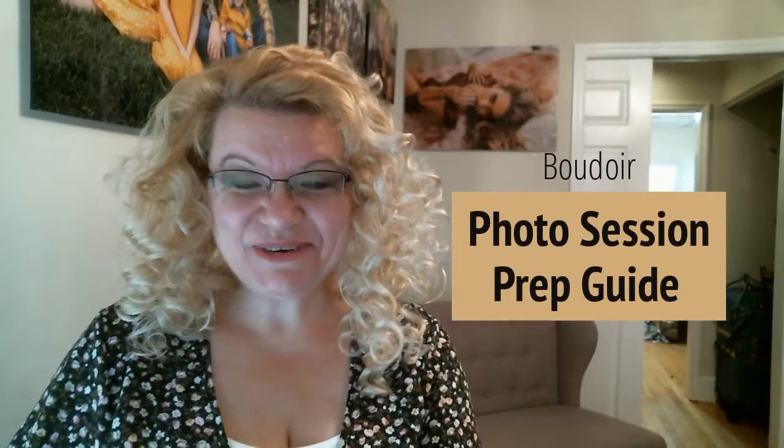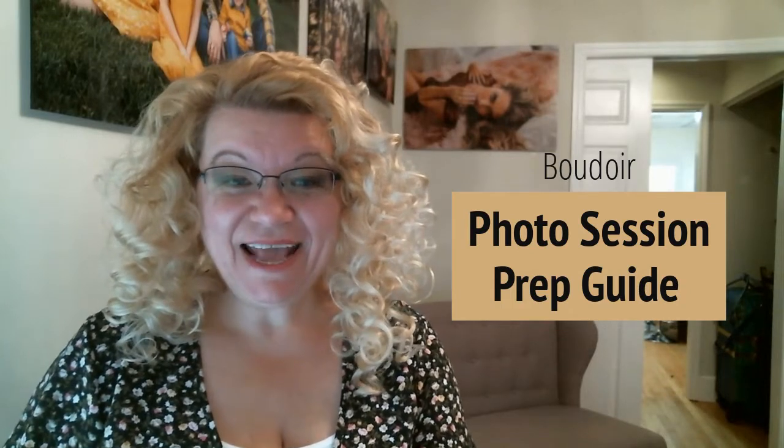Hi, I'm Jean with Adored Boudoir Photography and you're getting ready for your boudoir portrait experience. Don't be nervous. I know that's silly to say, but don't be nervous. This is going to be a lot of fun and I'm here to give you an overview of getting ready.